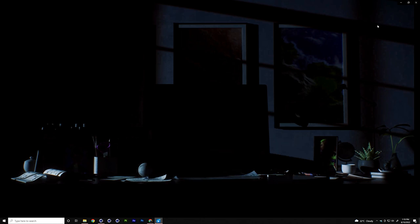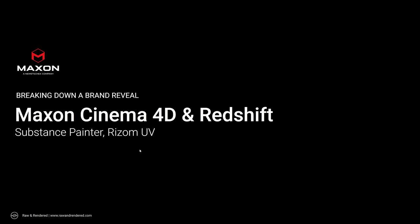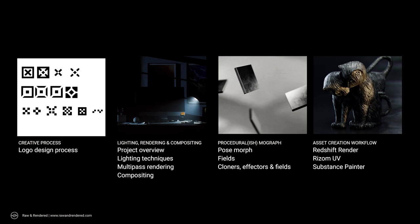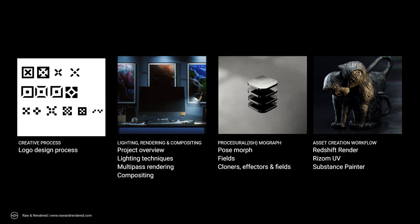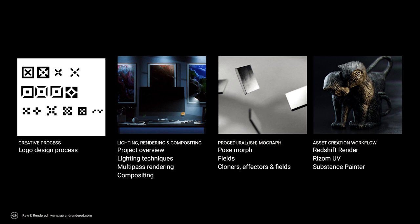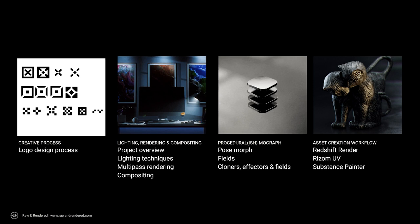Today I'll be breaking down my process and some of the techniques used behind the shots. We'll be using Cinema 4D as the core tool, and we'll adapt some complementary plugins and bridges like Rizom UV and Substance Painter into the mix. There are four parts to this presentation: how we got the logo and the thinking behind it; lighting and rendering in Cinema 4D; compositing in After Effects covering takes and multi-cam setups; and a procedural mograph technique using pose morph fields, cloners, and effectors.